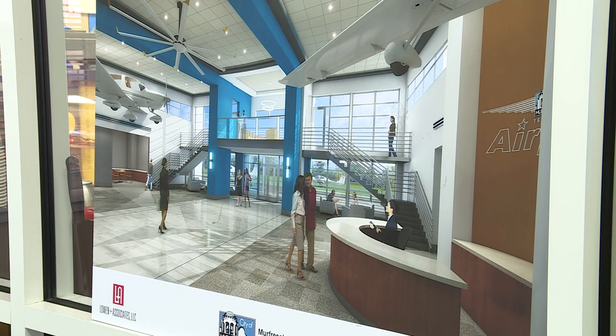The new terminal has much needed amenities and upgrades that will meet the growing needs for years to come. Because of the amount of activity, the different businesses we have here, and the university, there are a lot of different needs that this facility has. The meeting space and the lease space is really an important feature that we need now and as we grow in the future.